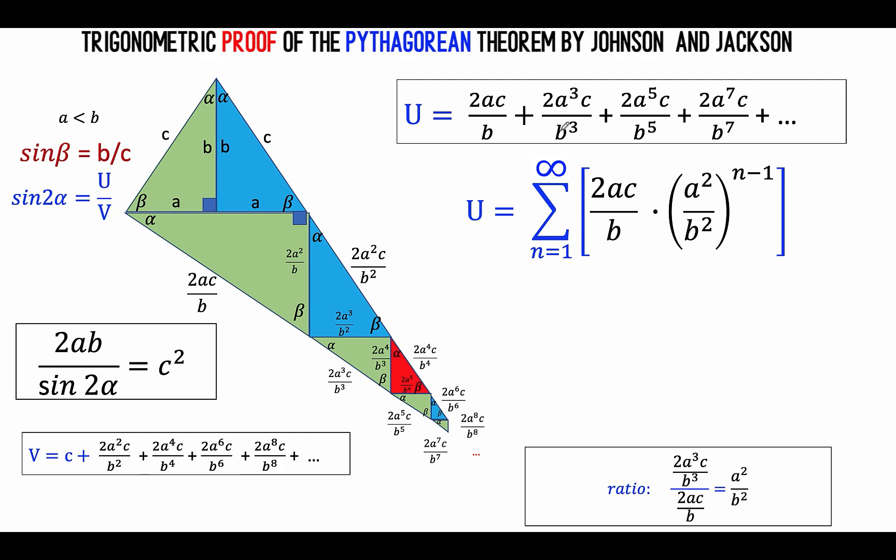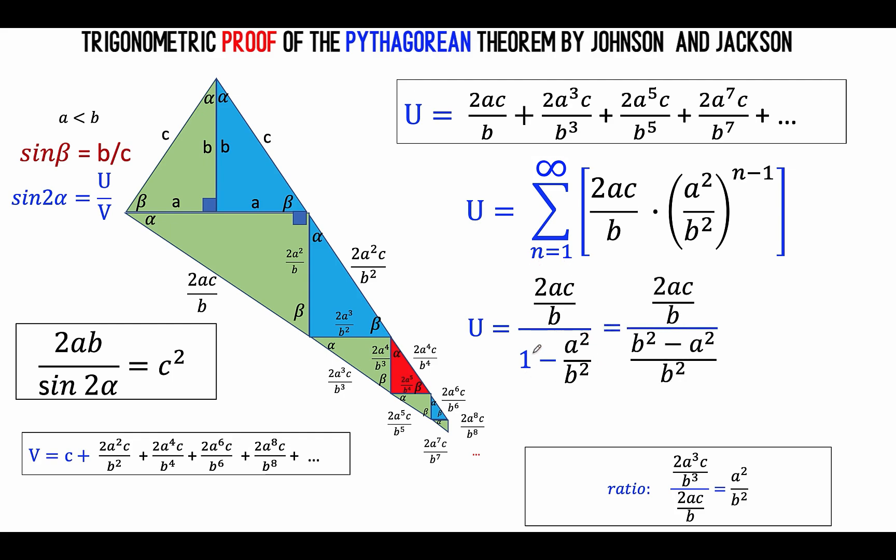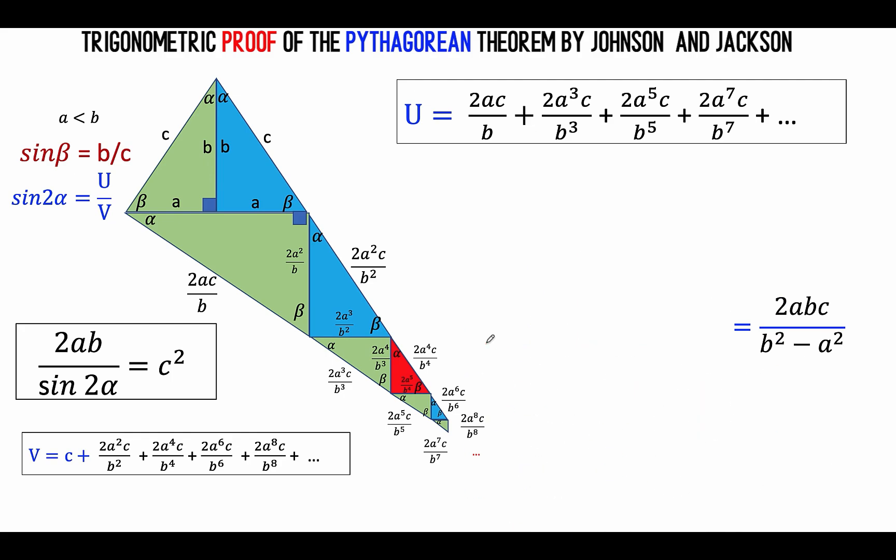It's the sum of the first term 2AC over B times the constant ratio raised to N minus 1, where N is from 1 to infinity. Using the formula for convergent infinite geometric series, that is equal to the first term divided by 1 minus the constant ratio. So the first term over 1 minus the constant ratio. Then let's simplify this. We add the denominator to arrive at this, then multiply the numerator and denominator by B squared. B squared divided by B is B, and B squared and B squared cancel out. So we arrive at 2ABC over B squared minus A squared. This is the expression representing the length of side U.